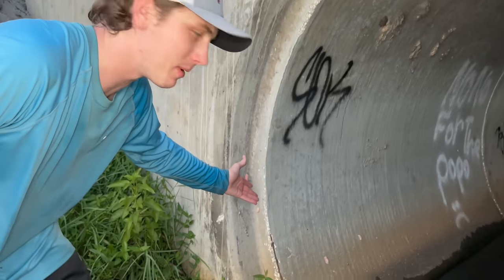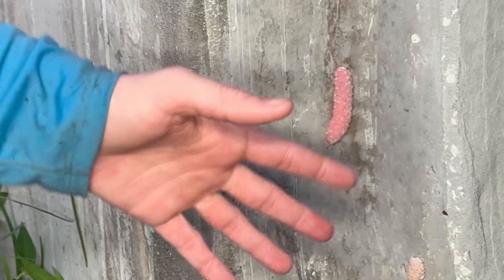There are also these weird pink eggs everywhere — look at this, they're all over the tunnel. I think they're snail eggs. Comment down below if you know. We're going to grab our net and venture off into the tunnel and see what else we can find.